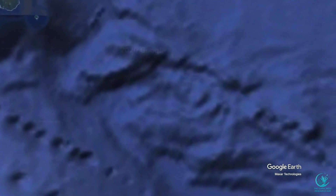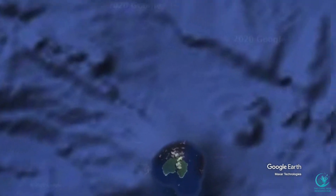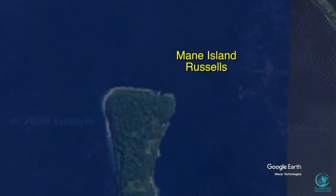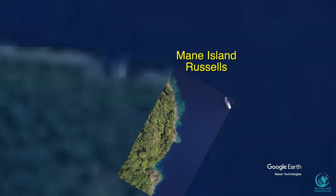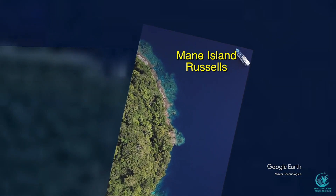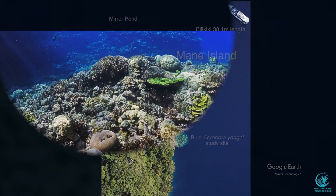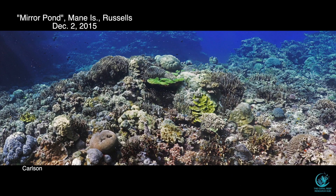Leaving Mbulo, we fly over Mary Island and head to Mane Island, 88 kilometers to the East-Southeast in the Russells Group. Mane Island is familiar to divers as the location of the famous dive site known as Mirror Pond, and farther south is our study site, dominated by the blue staghorn coral identified as Acropora young eye. The area surrounding Mirror Pond is rich in corals and fishes, as seen in this panoramic view taken in 2015.